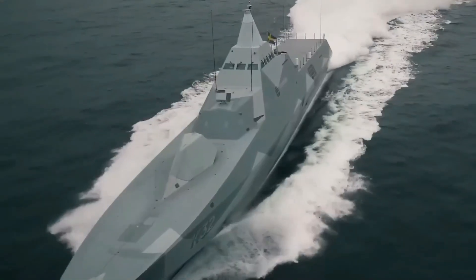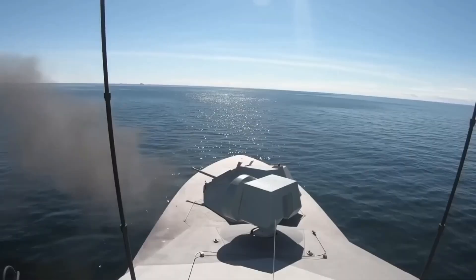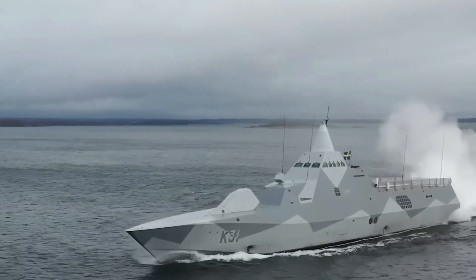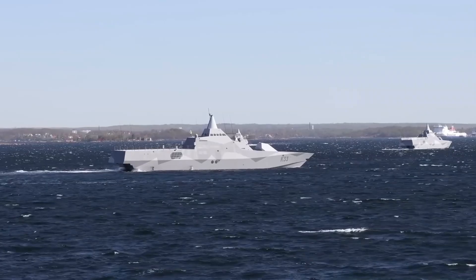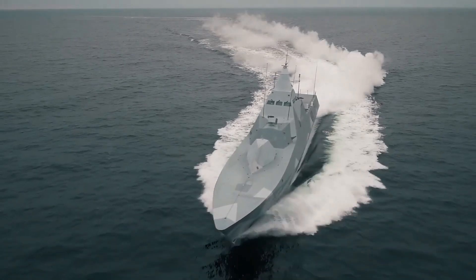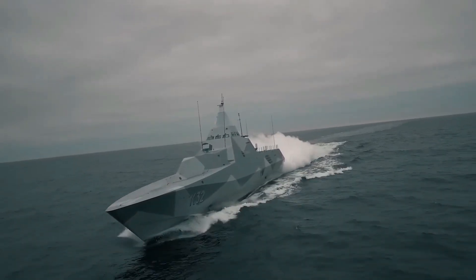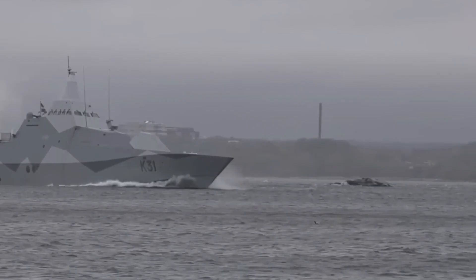The Swedish Navy's pride is the Visby-class Corvette. It's more than a warship — it's a declaration, a message to the world that strength is not defined by size. Sweden, a country renowned for its scientific prowess and precision engineering, has created a vessel that demonstrates that small can be more intelligent, silent, and lethal. The Visby is built to function in the Baltic Sea, one of the world's most difficult and complicated maritime environments.